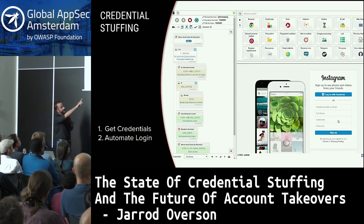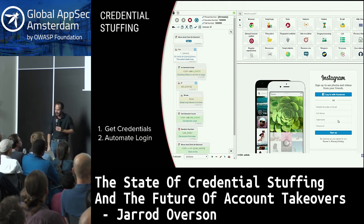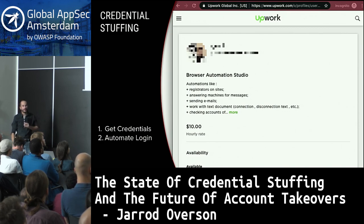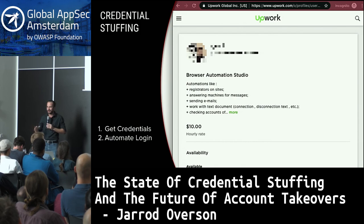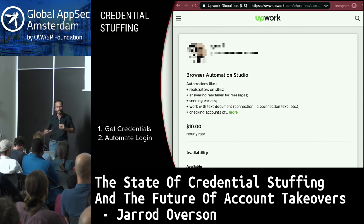If you weren't inclined to configure it yourself, you could go to a site like upwork.com and pay somebody else to do it for you. There are people who sell their services configuring tools like this for $10 an hour. You could probably configure average low-defense sites in about three to five hours — so about $30–$50 for someone to develop this for you. For other tools, you can find pre-configured configurations to purchase for about the same price. Next step: defeat whatever existing defenses there are, and there is always something in your way.